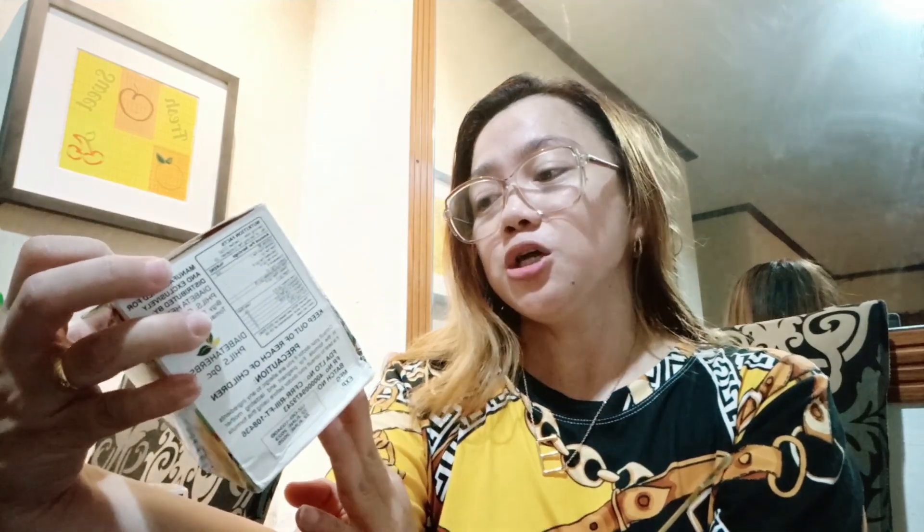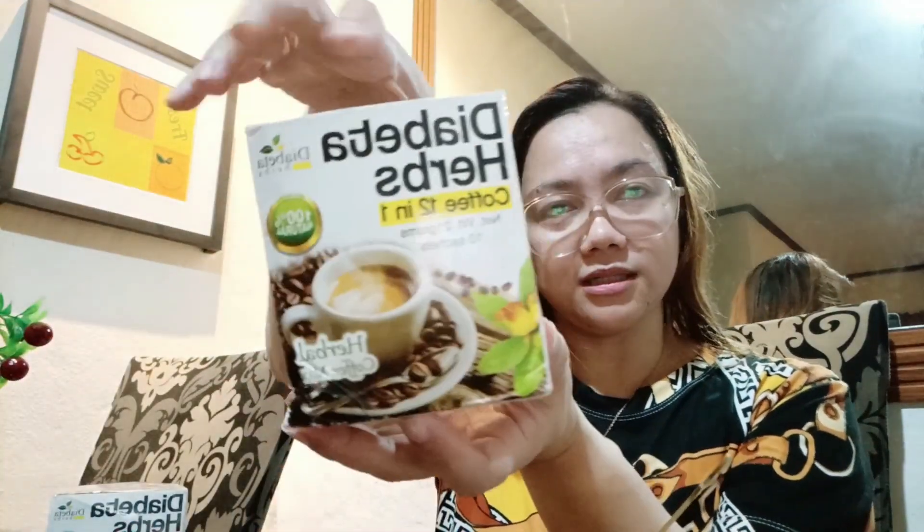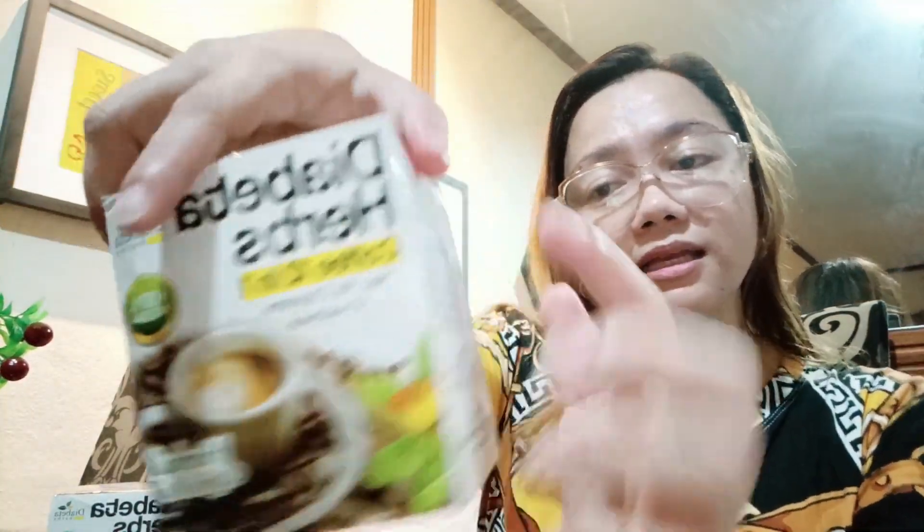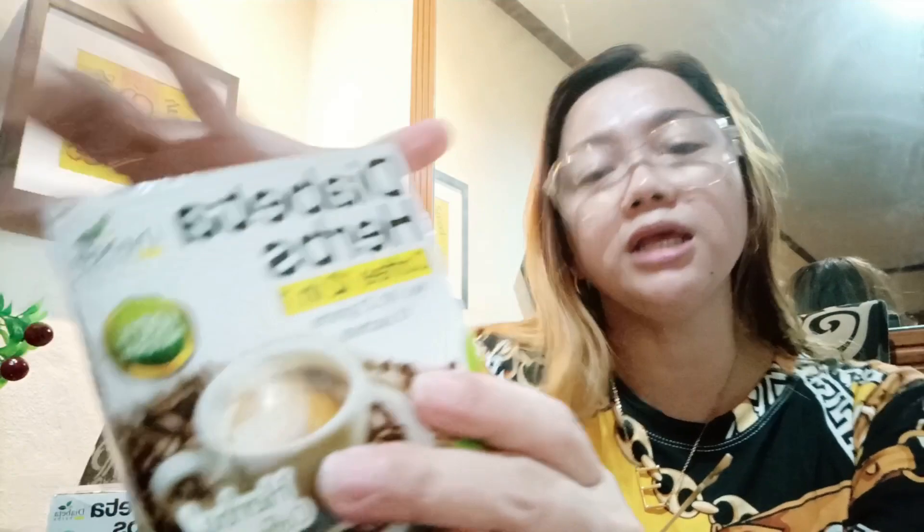Meron syang 10 sachets, tsaka 21 grams per sachet yung laman nya. Ito yung kanyang itsura guys, yung kanyang box. Tsaka meron ditong mga ingredients tsaka benefits. Yung kanyang ingredients guys, yung natural mga herbal ingredients.